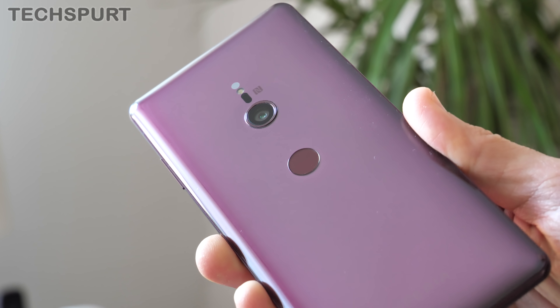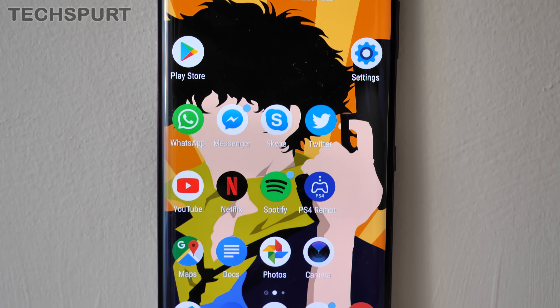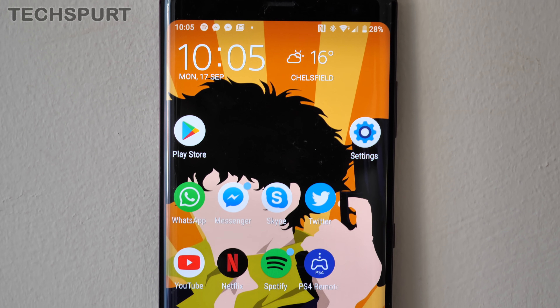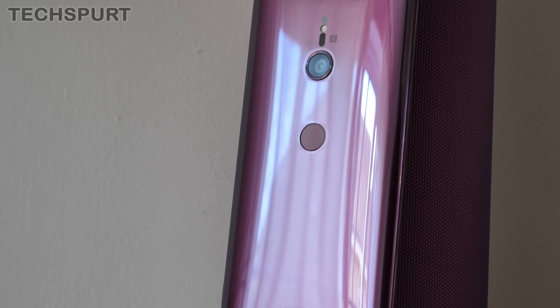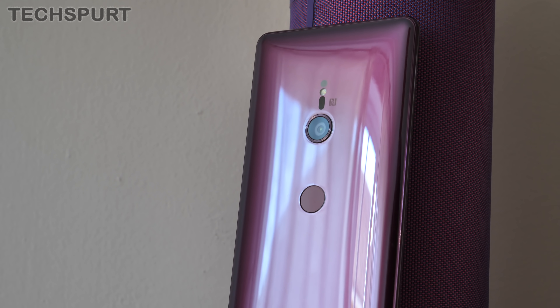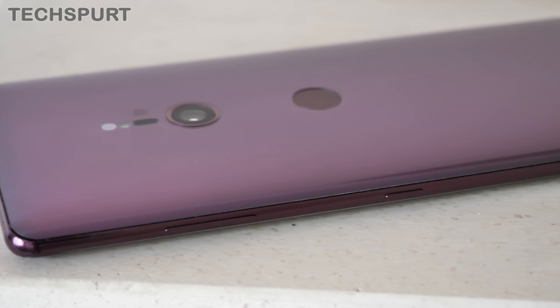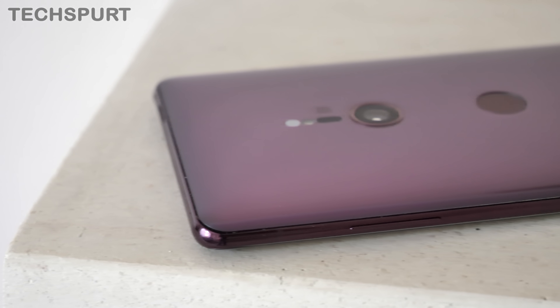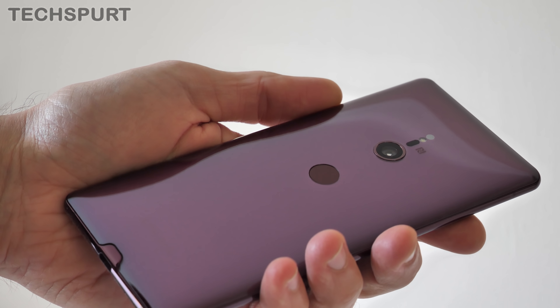So the first thing that I obviously love is the drool-worthy design. The Xperia XZ3 could not look any better. This stunning bordeaux red model is more than a match for the similarly pimped-up Oppo Find X, with curves in all of the right places. The way that sloped rear catches the light is something sublime.